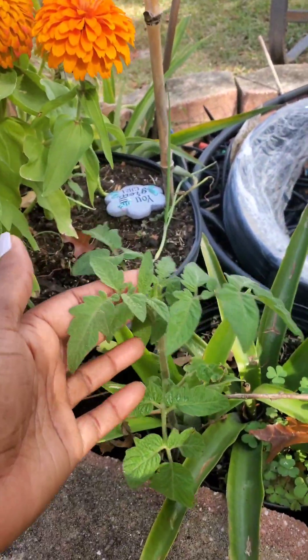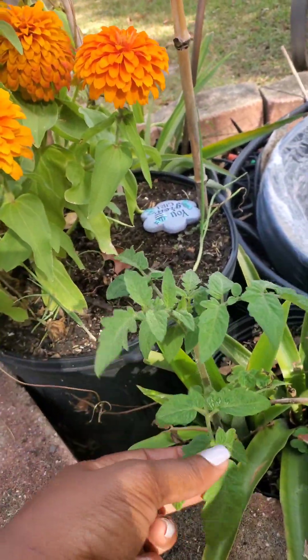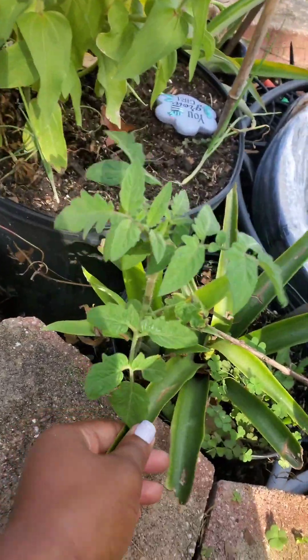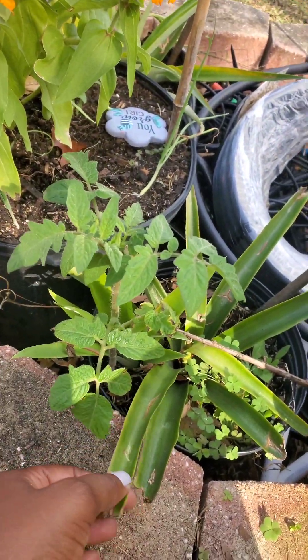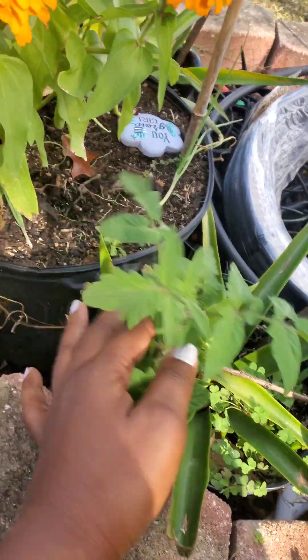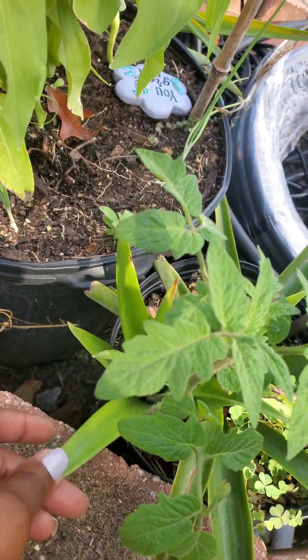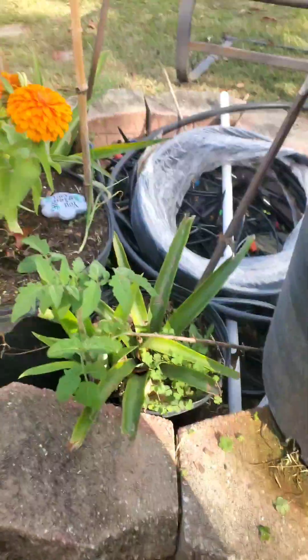Over here I see a tomato growing. I don't even know what kind of tomato this is — it just started growing on its own. And of course this is a pineapple head. As you can see, I need to clean this up. I noticed that the head has split and now I have a pup on here, so now I have two pineapples in here, which is okay.